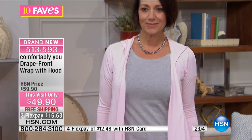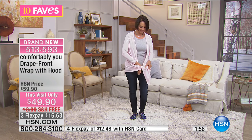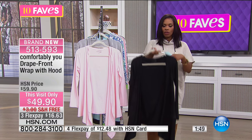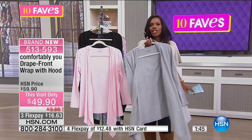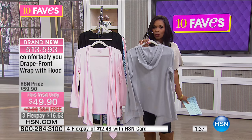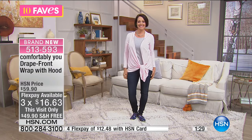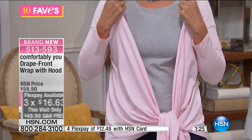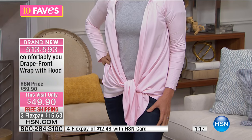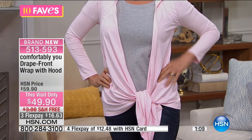Think about dropping off the kids for school, going to your exercise class, and then running errands all day. You want something that doesn't always look like you're in your exercise clothes. A great little topper like this can change up your look really simply. If you're going to lunch, the grocery store, the bank — it's nice to have these pieces that are Comfortably You. Brand new line for us here at HSN, beautifully made. You are the first to get a chance to see these on TV — this is where it starts.